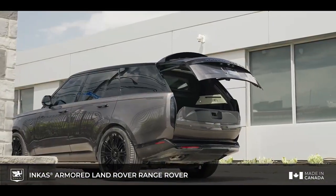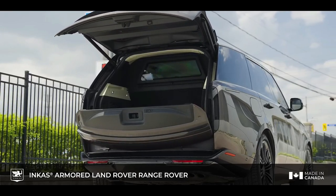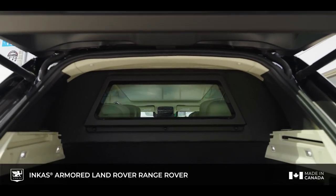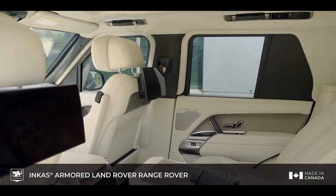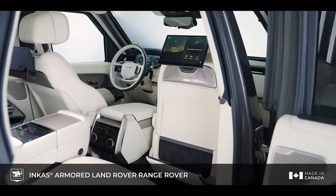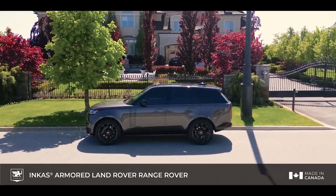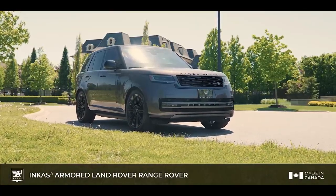With a ground clearance of 9.9 inches, seating for five, and 35.7 cubic feet of cargo space, it seamlessly combines power and practicality. It features an emergency exit system, night vision capability, armament mounts for various weapons, run-flat tires, and ballistic protection up to VR-8 level, ensuring both safety and versatility in any situation.